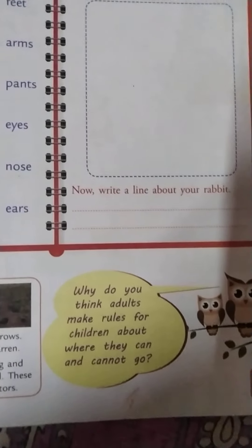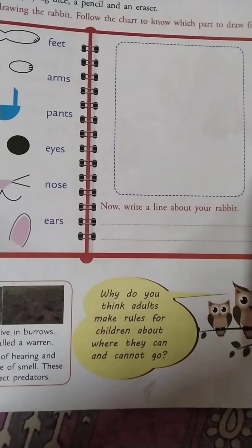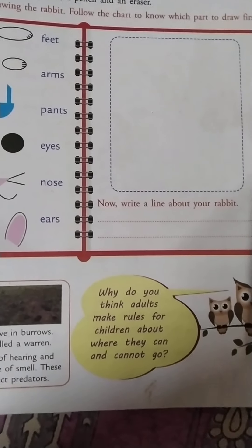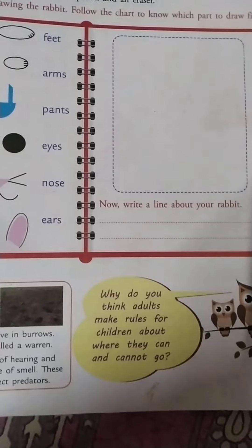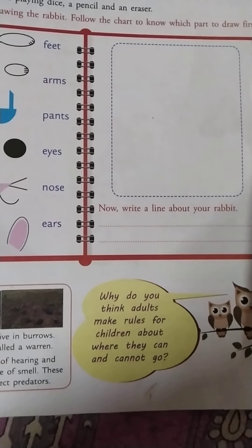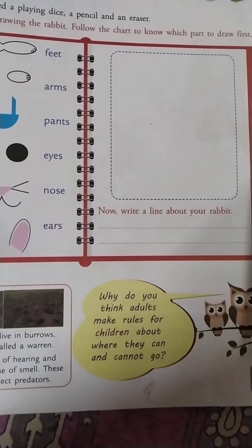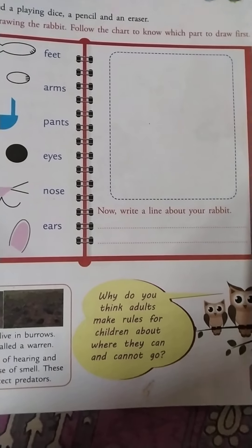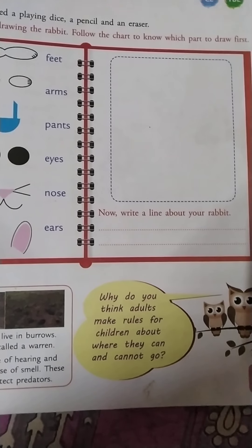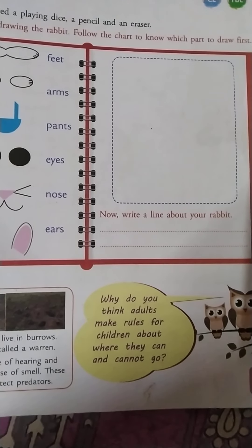Why do you think adults make rules for children about where they can go and cannot go? Suppose your teacher or your parents say, don't go here, don't go there, don't do this, don't do that. We always give you advice. Did you ever think why we keep telling you things like that?